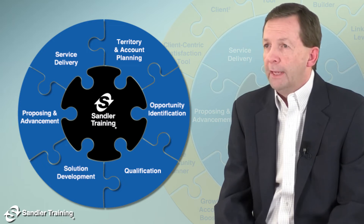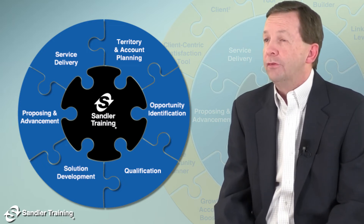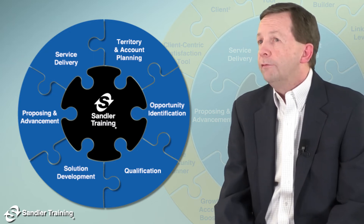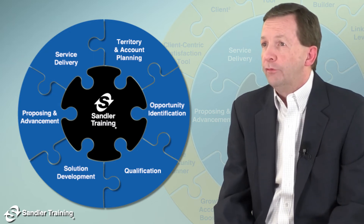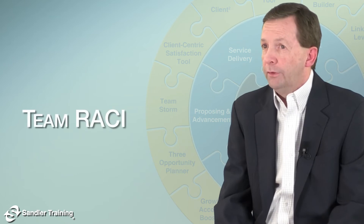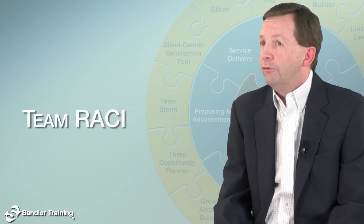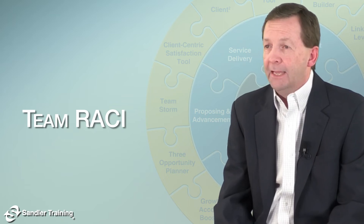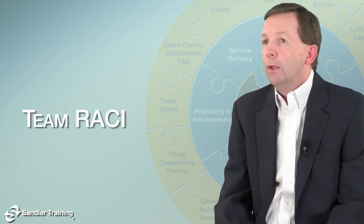One of the key tools in stage one of Sandler Enterprise Selling, territory and account planning, is the SES Team RACI tool, which provides valuable clarity and structure in the critical group activities involved in team selling.